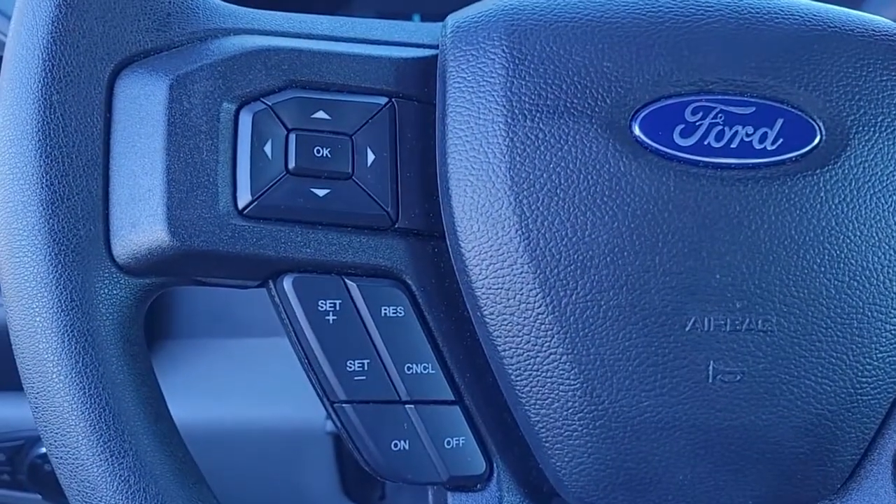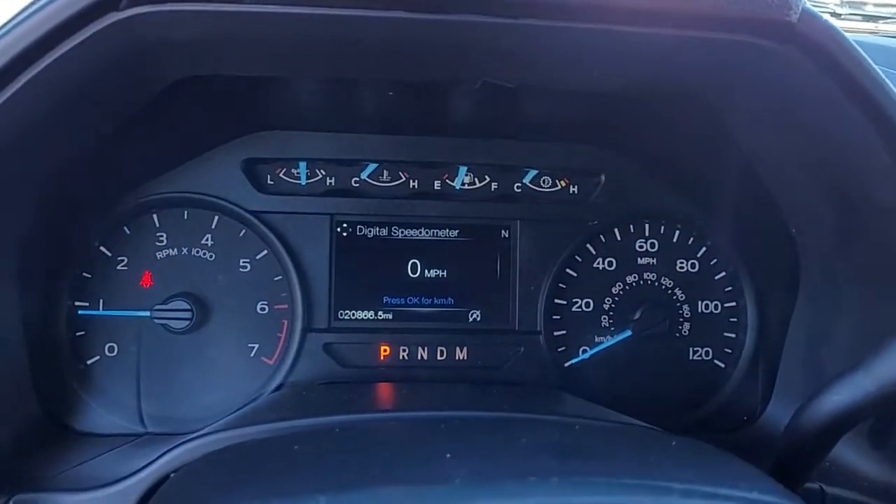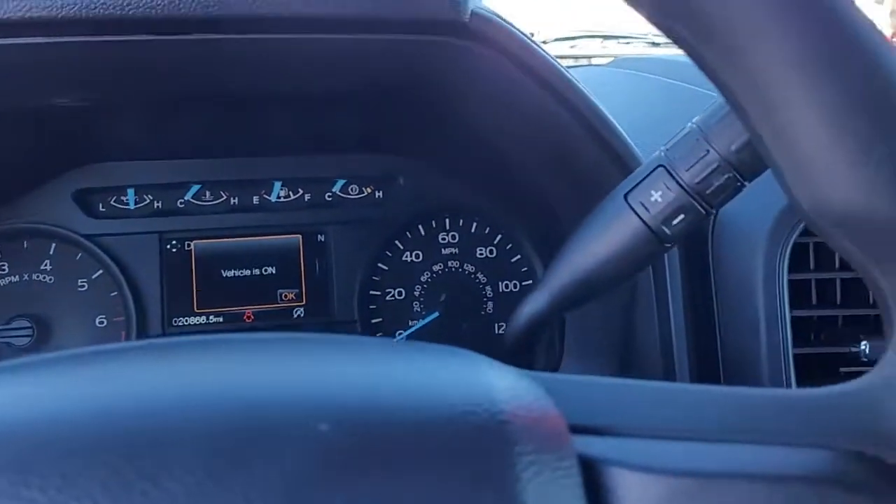Coming to the steering wheel, you can see you have your Bluetooth connectivity, audio controls, and cruise control, all conveniently and safely located to help you keep your hands on the wheel at all times.